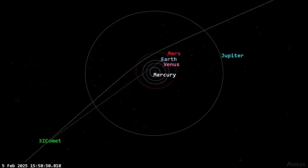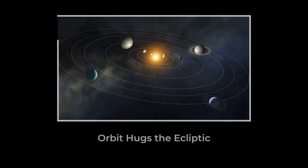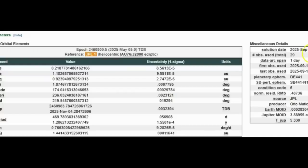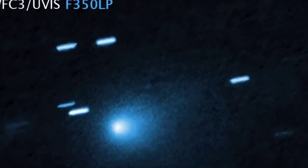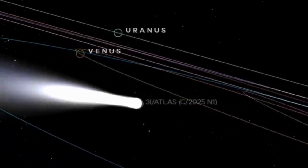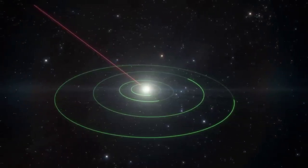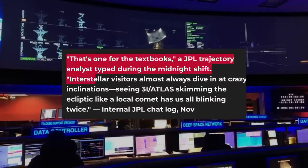The puzzle deepens when the orbit is plotted. 3i Atlas moves on a retrograde path, meaning it travels against the flow of the planets. Yet its trajectory hugs the ecliptic — the thin disk where most solar system bodies travel. According to the JPL late 2025 solution, the inclination sits near 60 degrees. That is steep, but not outlandishly so. What stands out is the combination: an interstellar comet, retrograde, and skimming close to the solar system's main plane. Orbit modelers at NASA and the Minor Planet Center flagged this as rare, with internal JPL comments calling the path "one for the textbooks," noting that most interstellar objects come in at wilder angles.